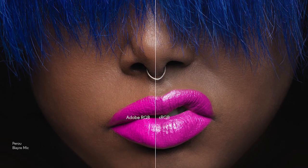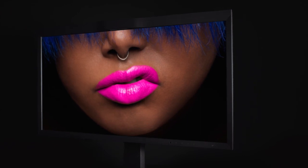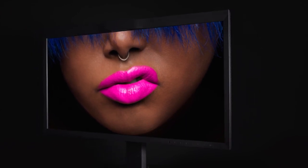That's why EIZO is trusted by leading professionals all over the world in photography, design, post-production and retouching. EIZO ColourEdge — discover living, breathing colour.